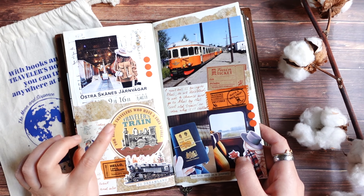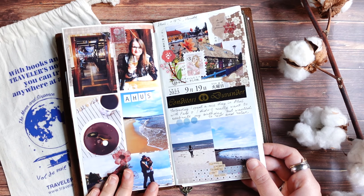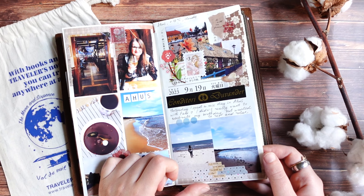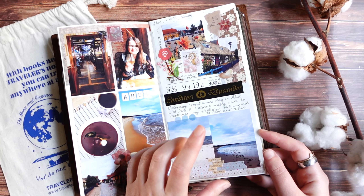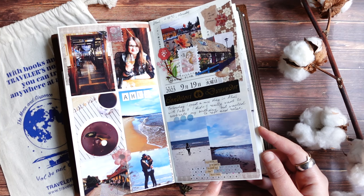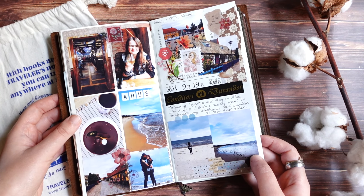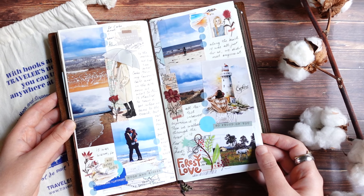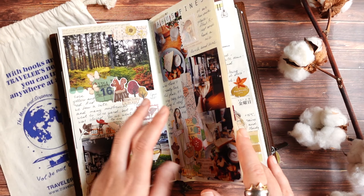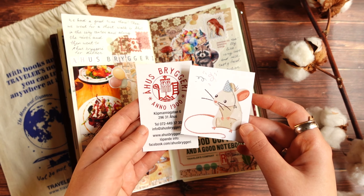The next few pages are about a short one-day trip to Åhus, to the sea, the beach, and the forest. It was my birthday trip — I didn't really want to go somewhere far away, I just wanted to spend time with my husband and have a nice day in a beautiful place in nature. I journaled about this day and added many photos. We also went to a brewery and restaurant there.